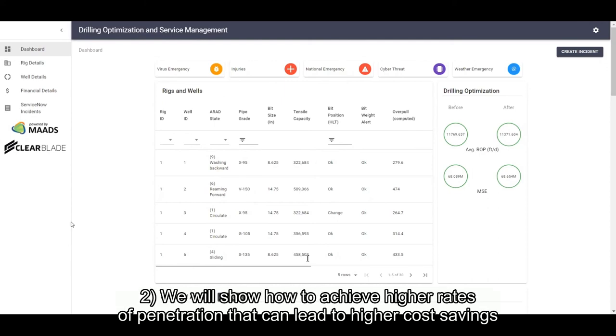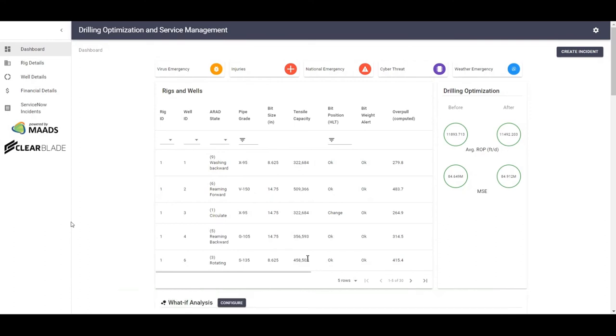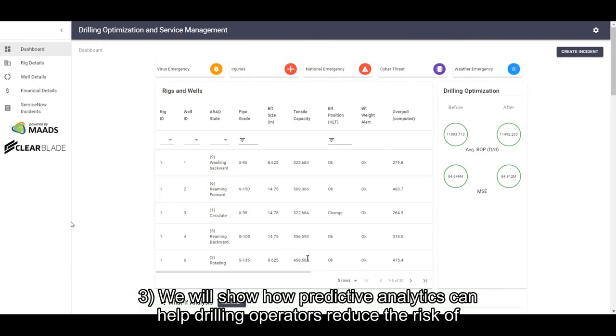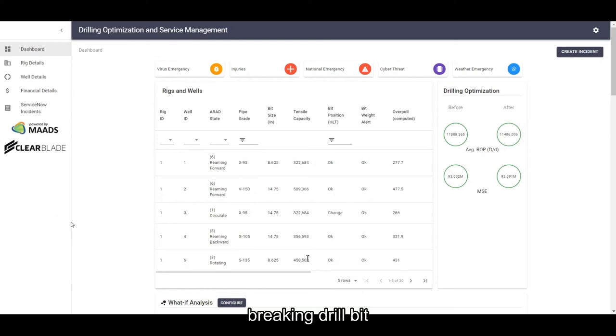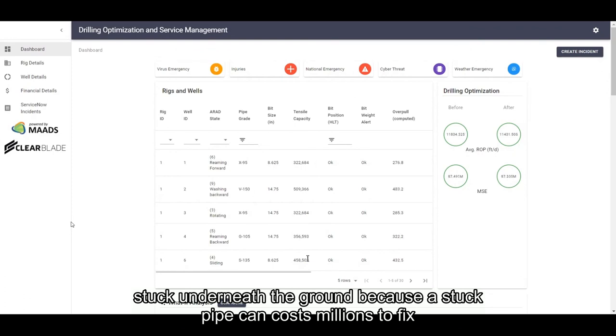A higher penetration rate is correlated with larger cost savings. The solution will provide predictive analytics to help drilling operators reduce the risk of breaking a drill bit. It will also help drilling operators avoid getting their drill pipe stuck underneath the ground, because a stuck pipe can cost millions to fix.